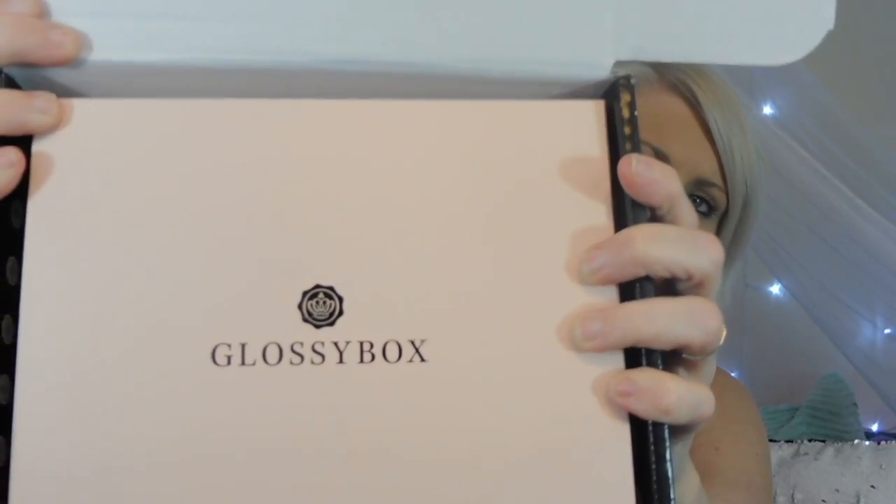GlossyBox is a more expensive subscription service — whereas Birchbox and Ipsy are ten dollars a month, GlossyBox is I think 20 or 21 dollars. But the more you pay ahead of time, the cheaper they get. So if you buy month to month it's like 20 or 21 dollars, but if you buy a whole year, six months, or three months, you get a discount. Anyway, let's get into it.